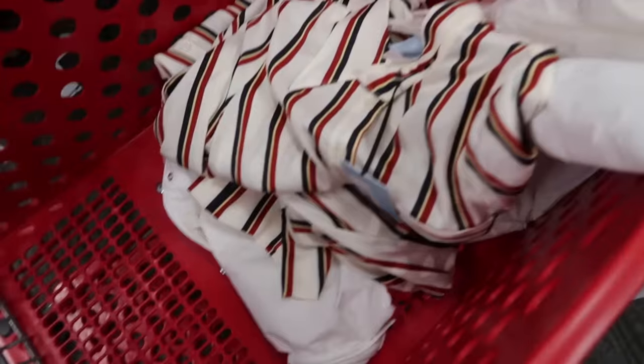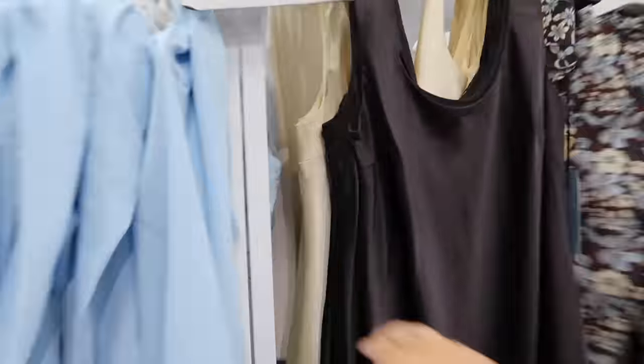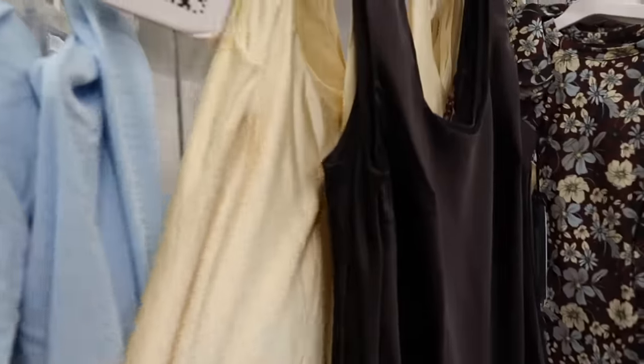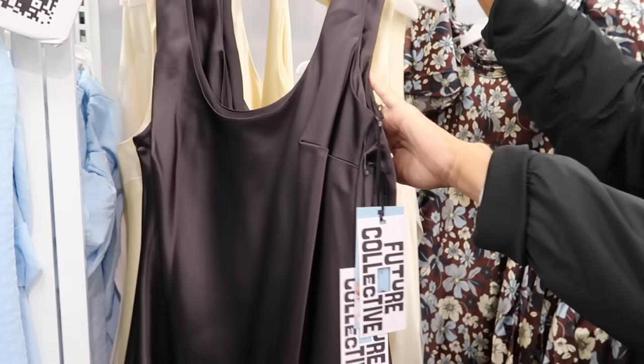What's this brand called? It's like a Future Collective — I really like this look. They have this yellow piece that's giving — how to lose a guy in 10 days vibes, like the yellow silk dress. I really like the yellow!